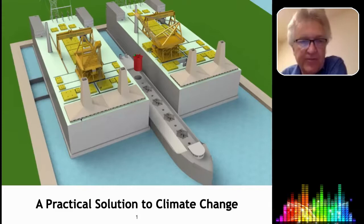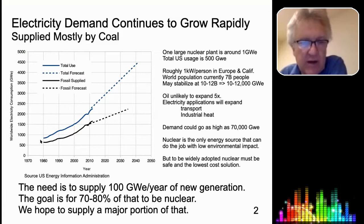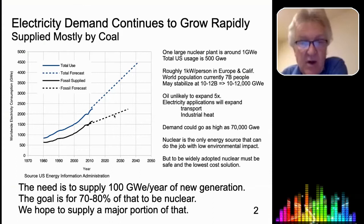Most power plants do not have that capability. This chart shows the worldwide electricity consumption in dark blue, and the fraction of it that is fossil-supplied is in black. The dotted section is a forecast out to 2040, based on the U.S. Energy Information Agency.